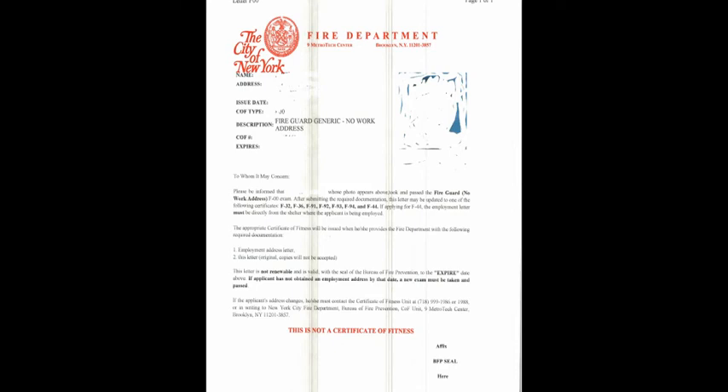Hello, good afternoon. Welcome to MK Communities Brokerage Channel. In this video, I'm going to show you about the New York City Fire Department, which is also called the Fire Guard Generic No Work Address License.